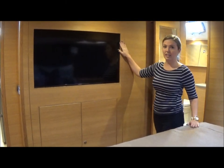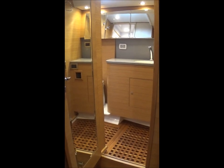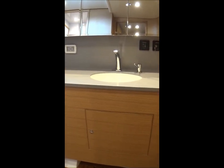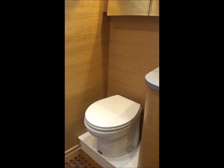Looking forward of the berth, we have a built-in flat screen television with double locker below. We're now entering the en-suite head with separate stall shower and full-length mirrored entry door. The countertops are Avenite with backsplash, and above that we have mirrored cabinets, and further above, an opening port.